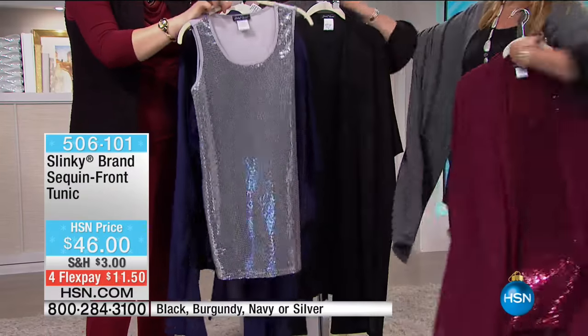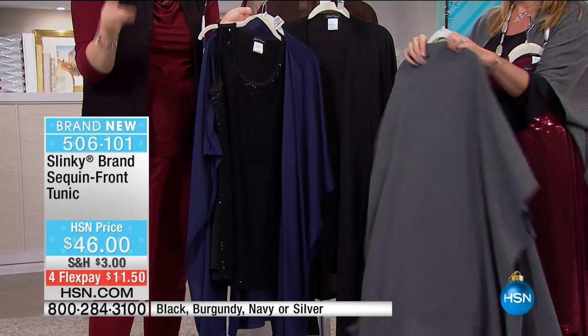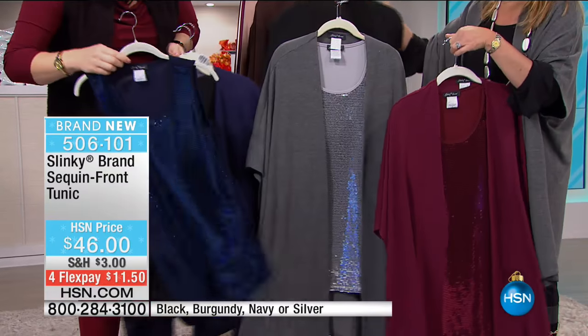The sequined tunic - I call it a tank but it's a tunic - it's $46. We do have four flexible payments of $11.50, so let's show all colors. We have them in the navy.